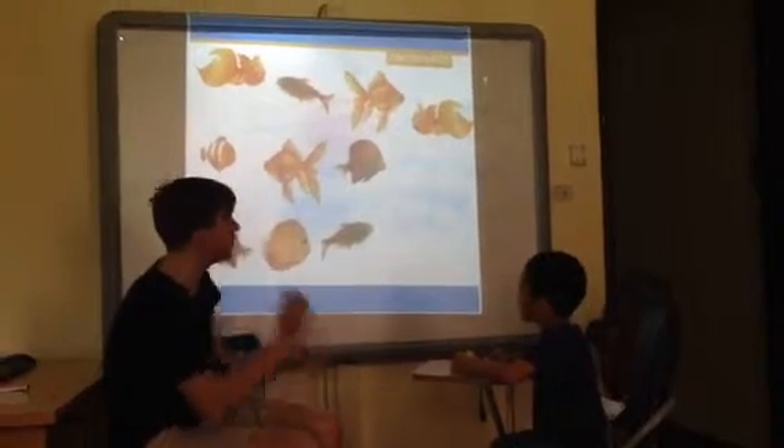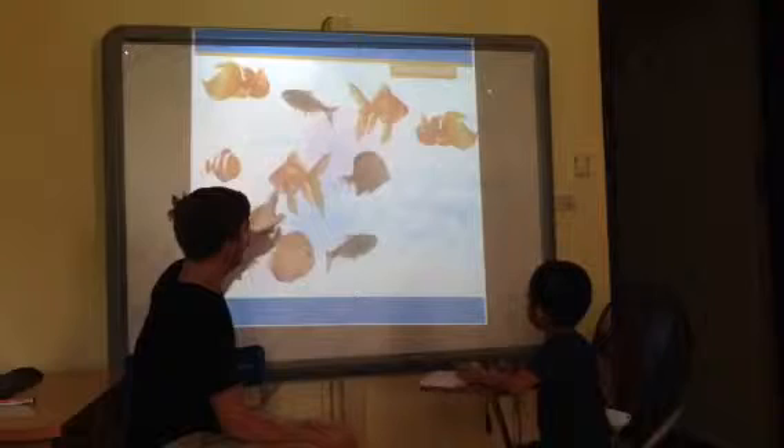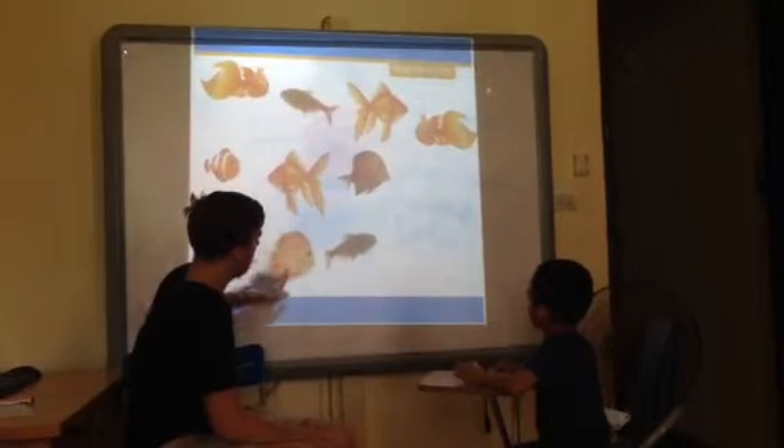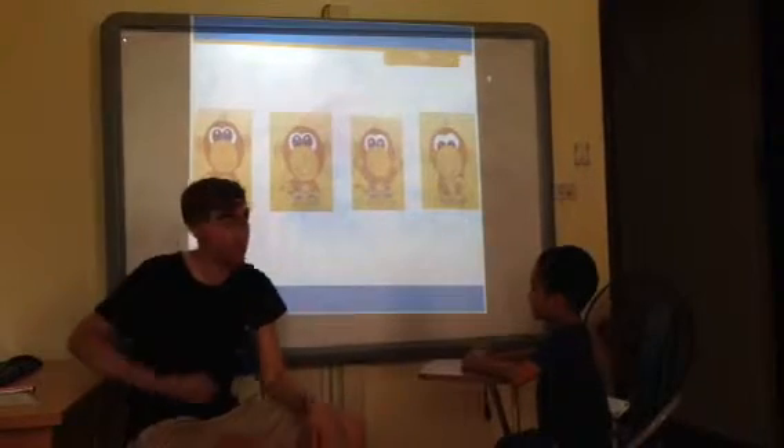Okay. How many fish? One, two, three, four, five, six, seven, eight, ten. How many fish? Ten fish. Excellent. Okay.